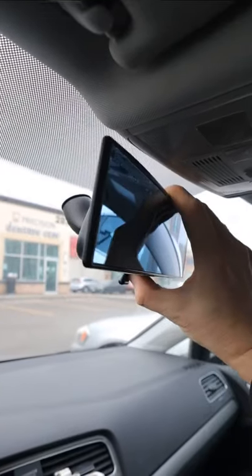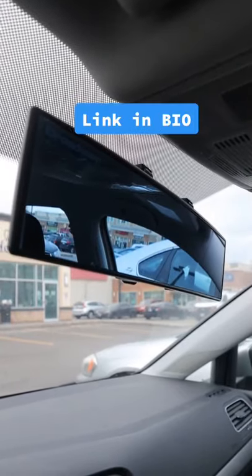It easily clips onto your existing mirror, and it has an additional nighttime anti-glare feature to reduce the strength of those glaring lights. So this is something you need or don't need.